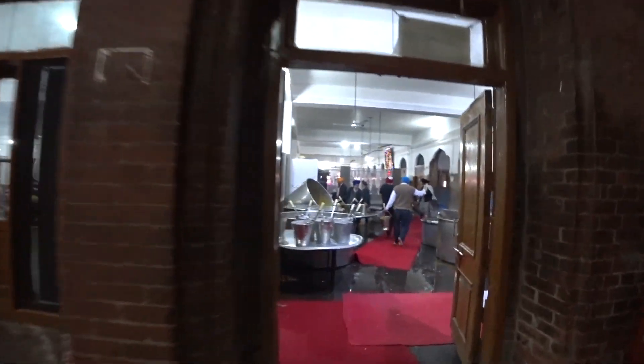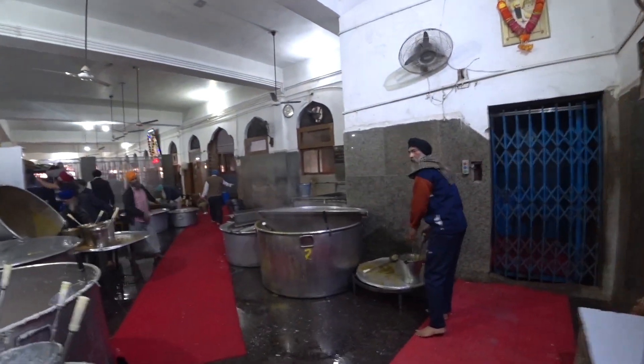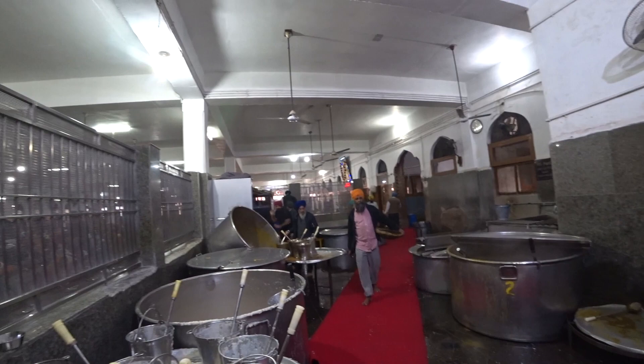This is the serving area — basically everything comes from there. And this is the kitchen — oh my god, amazing.